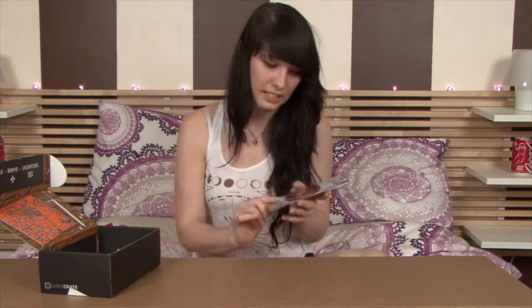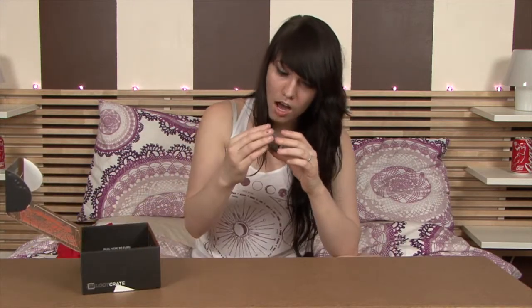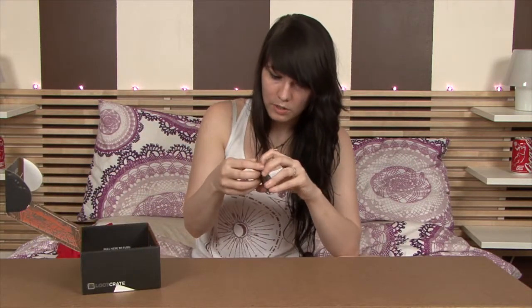The next thing I'm seeing in here is a Harry Potter bag tag — super awesome, considering I was going to buy one of these soon because I've been traveling a lot more recently. I don't have any cool ones. It's like the movie where they go through the train station with their bags.